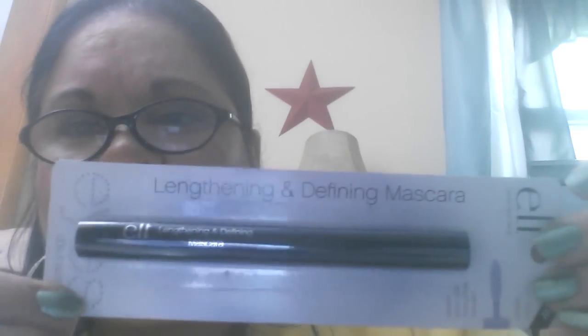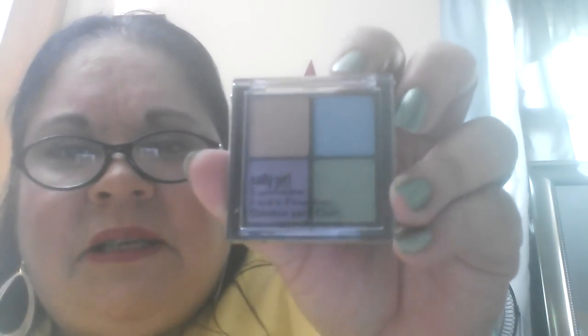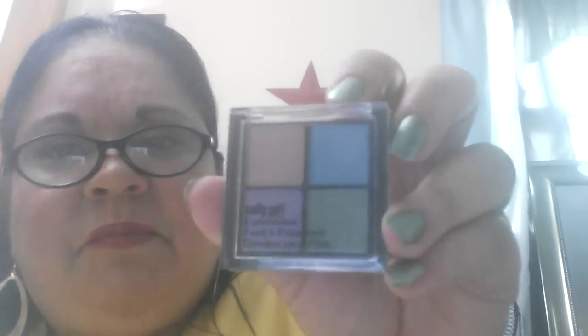We also have a new ELF Lengthening and Defining Mascara in black — everything is in black. Another eyeshadow, this one is sealed so I'm not going to try to open it. It's called Sally Girl and it has a purple, a goldish, a green, and a light blue. And then I have this — it's called Skin, a soothing and smoothing eye cream. It came in one of my Ipsy bags and I'm not going to be using it. The writing is so small — with my eyesight being so bad, hopefully somebody will get it with better eyesight than me.